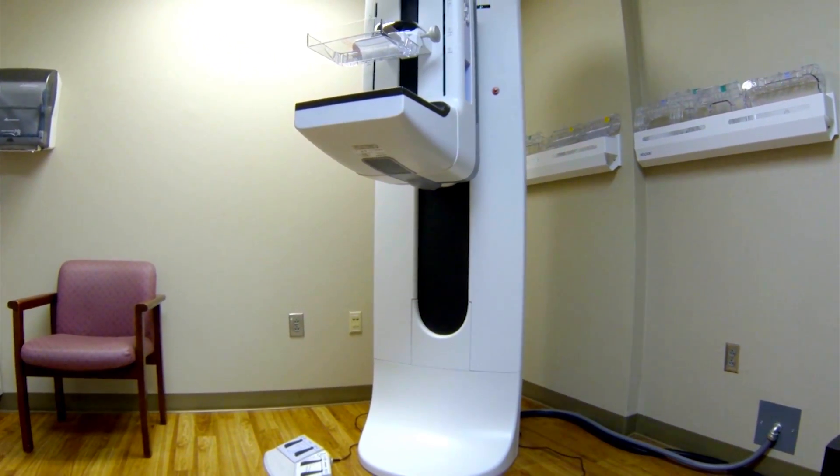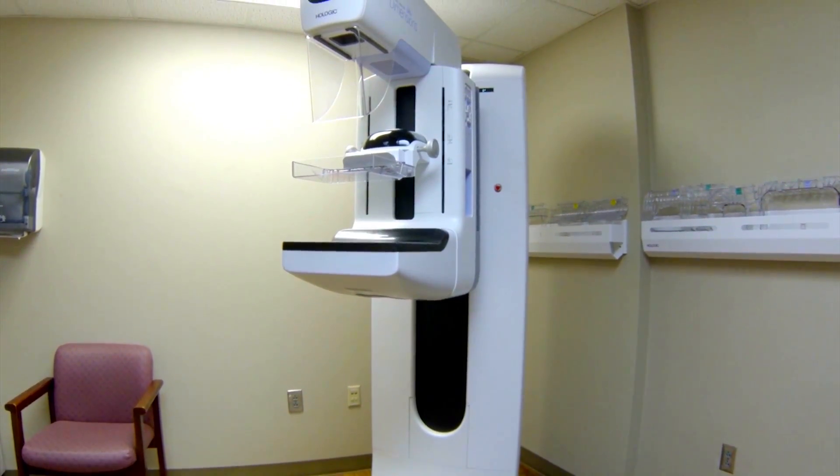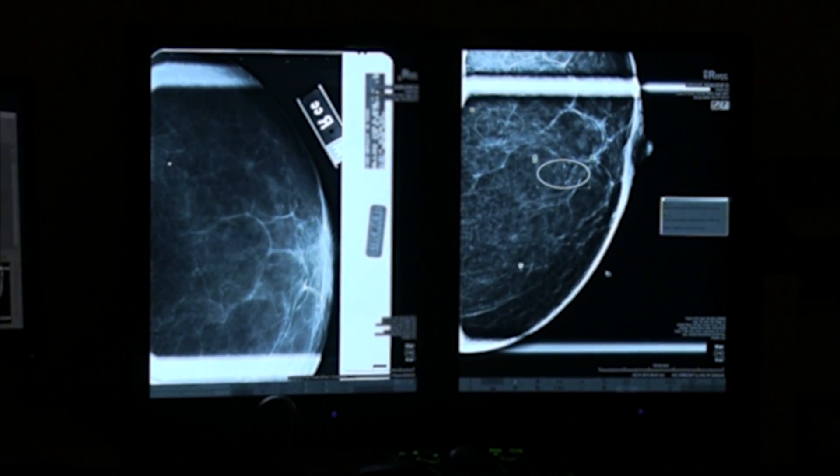There is so much we have to offer here at Kings Mountain. Our technology here is equal to that of much larger facilities. The department was already performing mammograms using traditional film equipment. Our mammography before was very good, and all the information was there on the pictures.